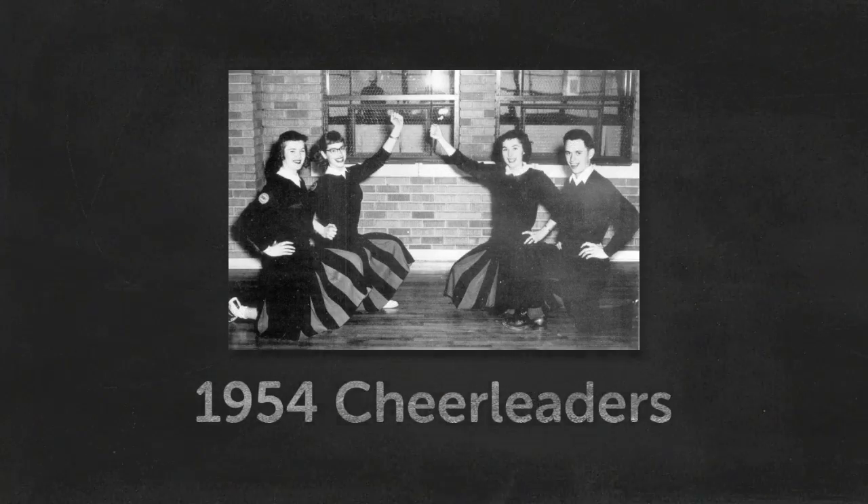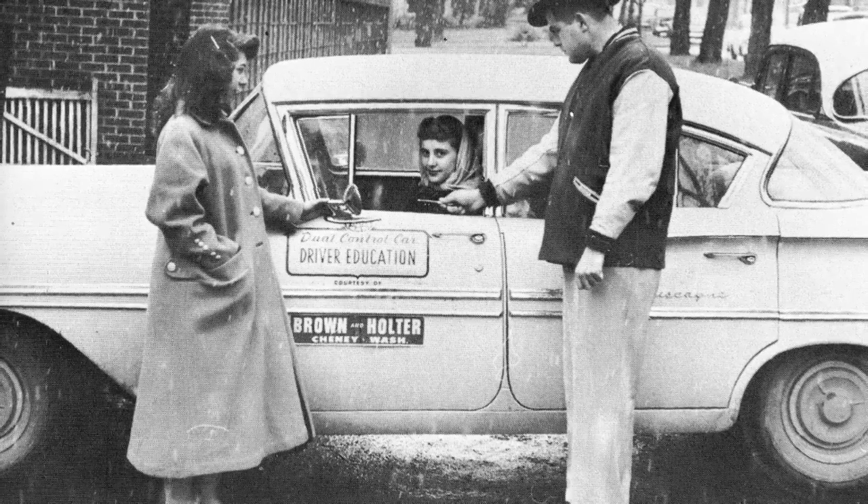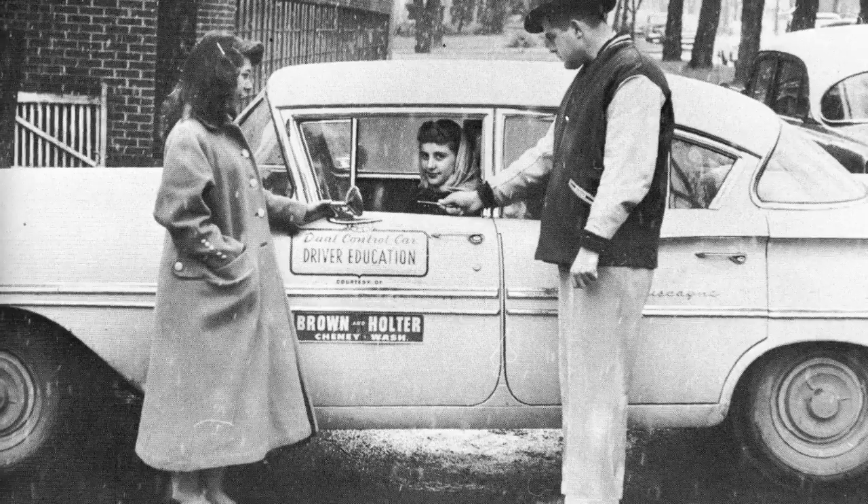Rallying the crowd in support of the team were the cheerleaders. Pictured here are Mary Lou Schoaf, Helen Hansen, Abby Show Walter, and Gary Carman. In 1955, the prom was held in the new addition of the school. How many students had to apologize to a stop sign while taking driver's ed from Mr. Engel?